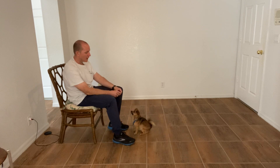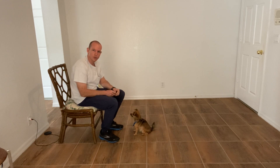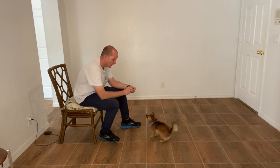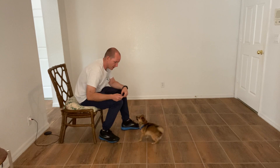Hi, I'm Walt with West Palm Dog, and today we're working with Coconut. This is just more of a progress report with the down command. Before I was having her go underneath my legs, but now I'm able to do that without sitting on the floor.